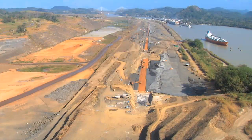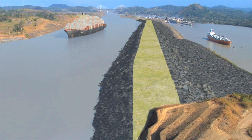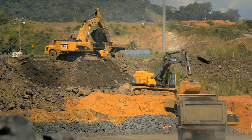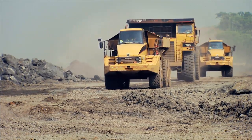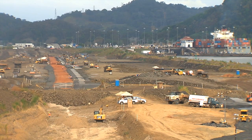This new access, known as the Pacific access channel, will be 9 meters higher than the Miraflores Lake. Fifty million cubic meters of dirt and rock were excavated from the entrance of the Culebra Cut to the new locks, in order to create a new navigation channel.